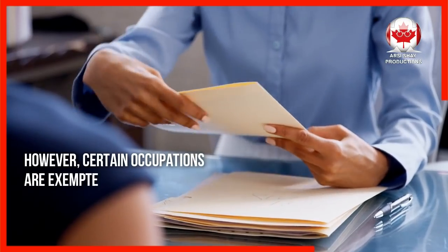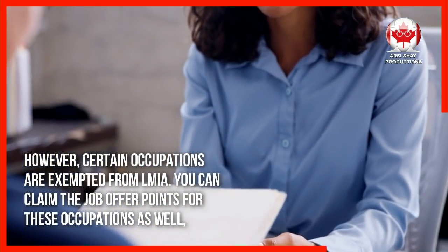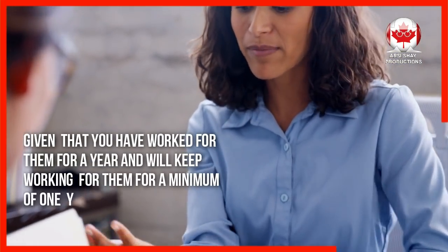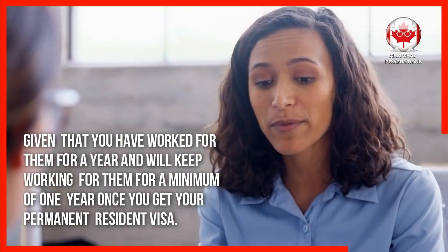However, certain occupations are exempted from the LMIA. You can claim the job offer points for these occupations as well, given that you have worked for them for a year and will keep working for them for a minimum of one year once you get your permanent resident visa.